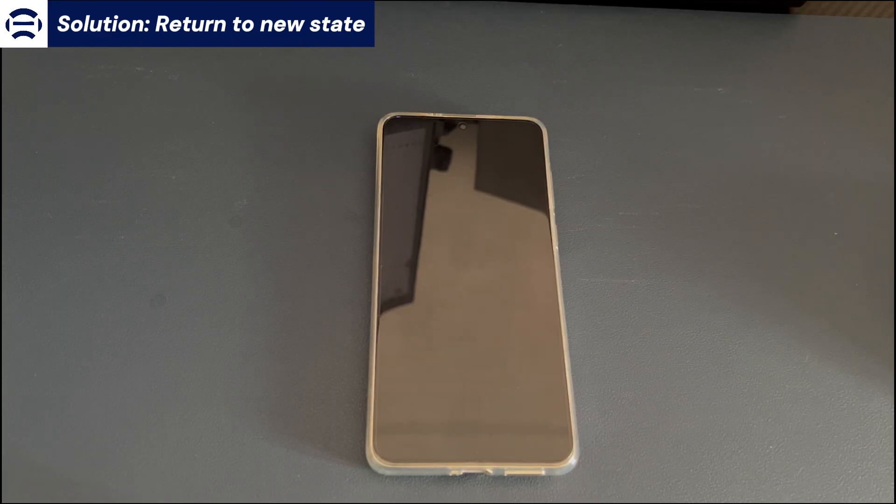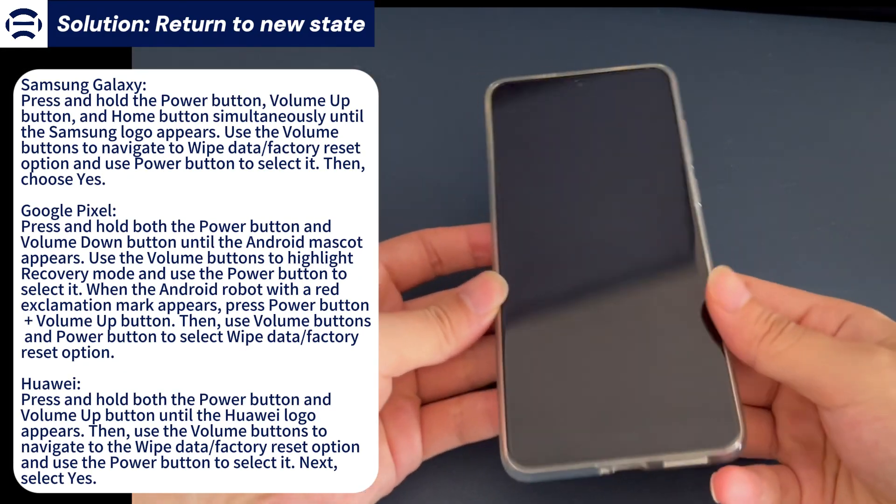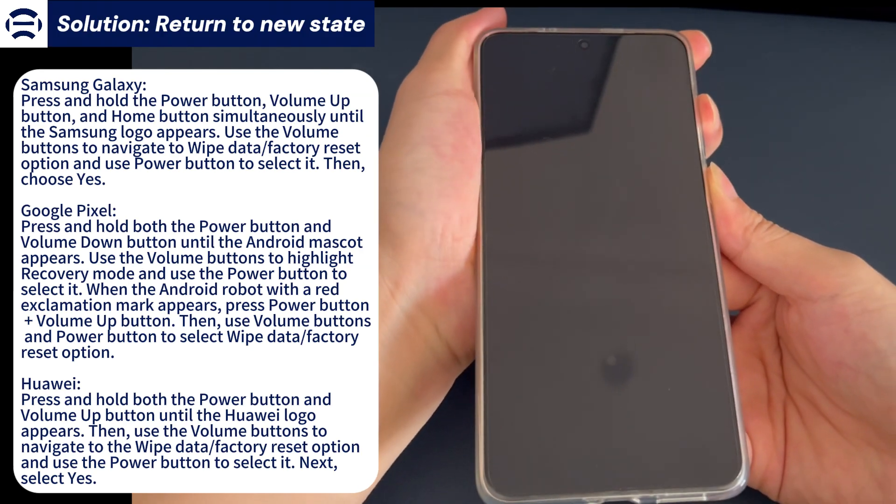Now we will show you how to do it. Turn off your Android phone or wait for the battery to run out of power. Connect your phone to a computer with a USB cable. The next step is to enter recovery mode. It helps you access the phone's system settings stably even when you are stuck on updating an Android phone. This is an official troubleshooting mode so it's safe to try. Follow the corresponding steps for your Android phone brand to enter recovery mode.